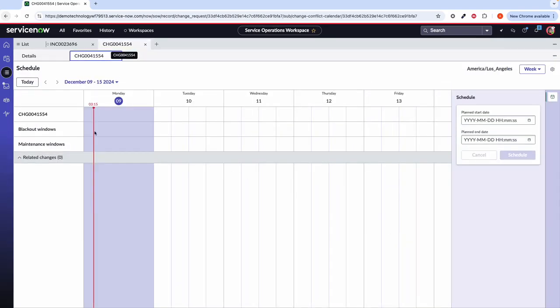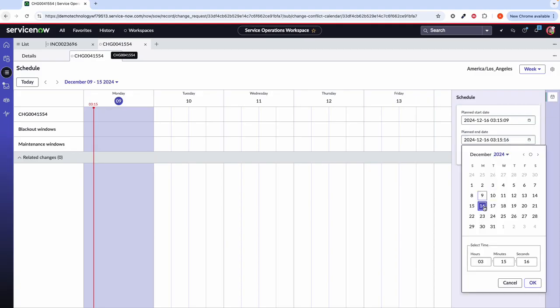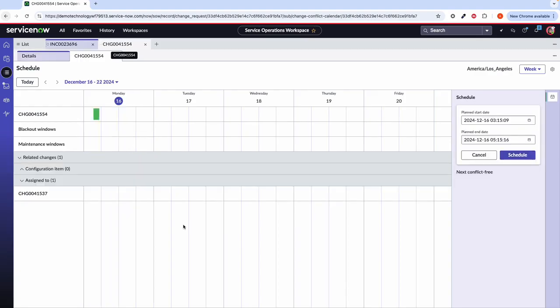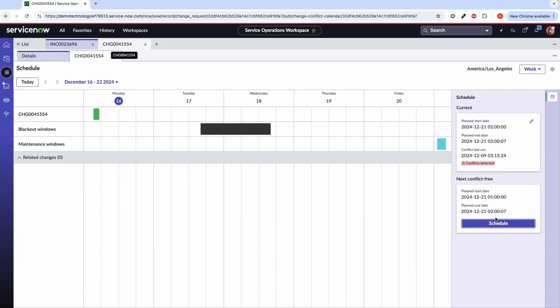For the schedule, we're going to open that schedule window and, for example, select our planned start date as Monday the 16th, keeping that time the same, and then say that it will finish on the 16th at 05 hours. Once we try and see that reflected on the schedule, it's going to alert me if there are any blackout windows or conflicts that we need to avoid. For example, it said that our next conflict-free date is here with this specific time, so I can go ahead and accept that. Once I have done that, we can see that it is all reflected within our schedule.